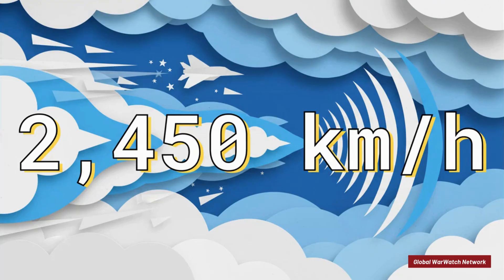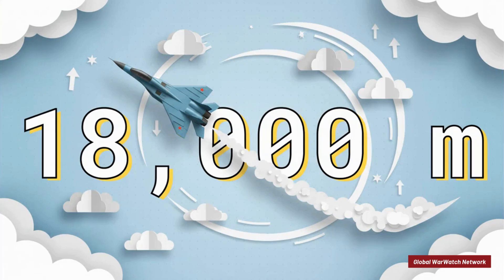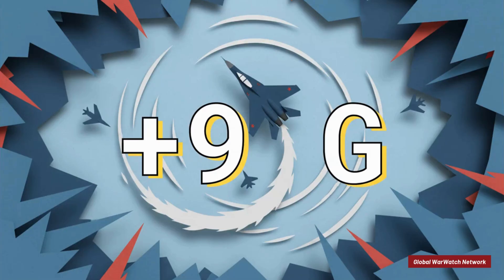First off, it was blazingly fast — it could hit Mach 2.3, which is over 2,400 kilometers per hour. It could also rocket up to its service ceiling of 18,000 meters, or about 59,000 feet, getting it into the fight in a hurry. And this is the number that really matters for a dogfighter: it was built to handle maneuvers pulling up to 9 Gs, meaning it could practically turn on a dime trying to get on an opponent's tail.